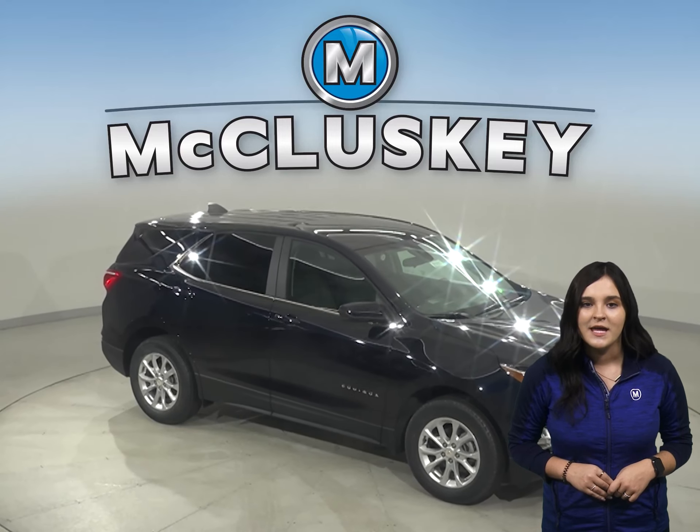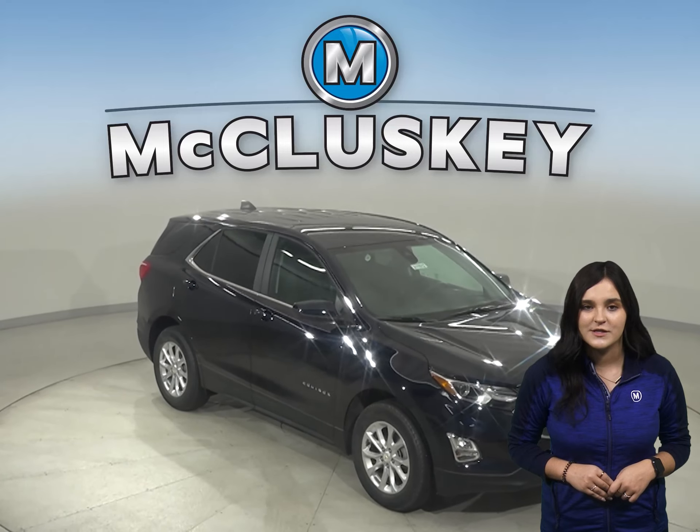In the 60 to 0 stopping and braking test performed by Motor Trend, the Equinox came to a stop 10 feet sooner than the Toyota RAV4.